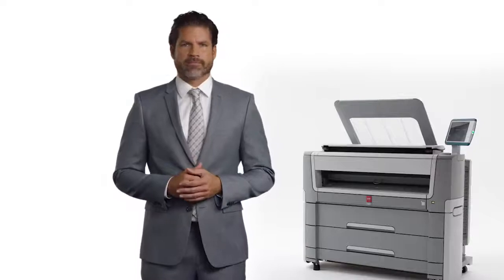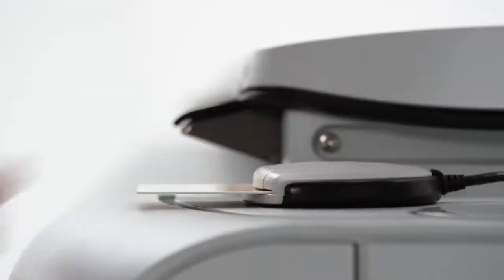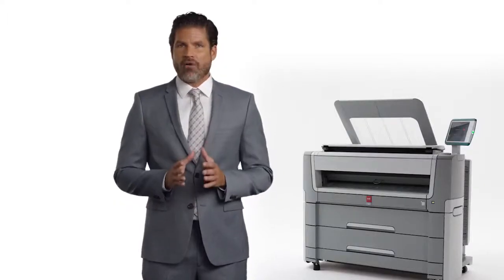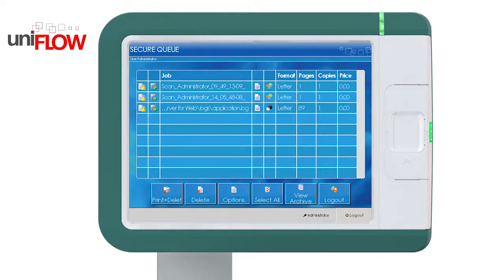Nowadays, keeping your intellectual property and business assets secure is more and more important. The new PlotWay series offers secure login or smart card support. This feature prevents prints from remaining on the printer where unauthorized people could take them by accident. We even offer the option of letting users log in to their personal UniFlow queue.